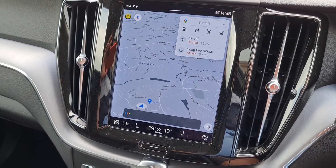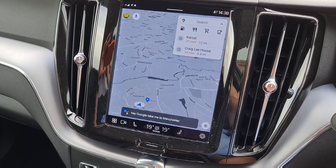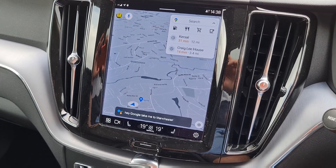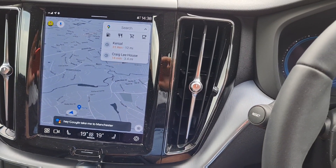Hey Google, take me to Manchester. [Google]: Navigating to Manchester. By the way, if you want to listen to the news while you drive, just say: Hey Google, play the news.